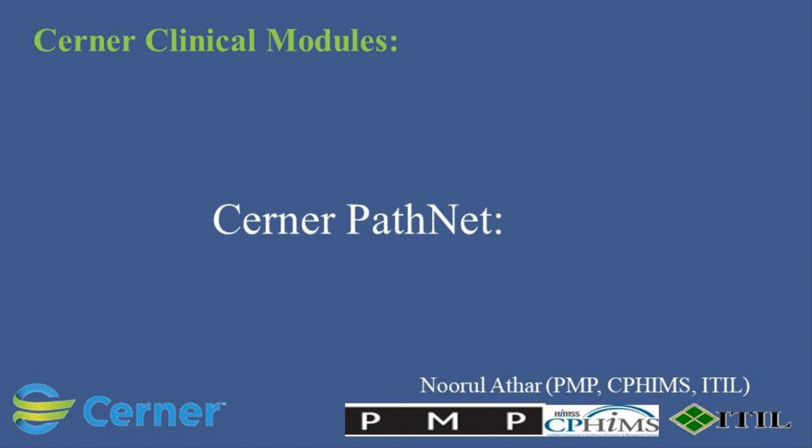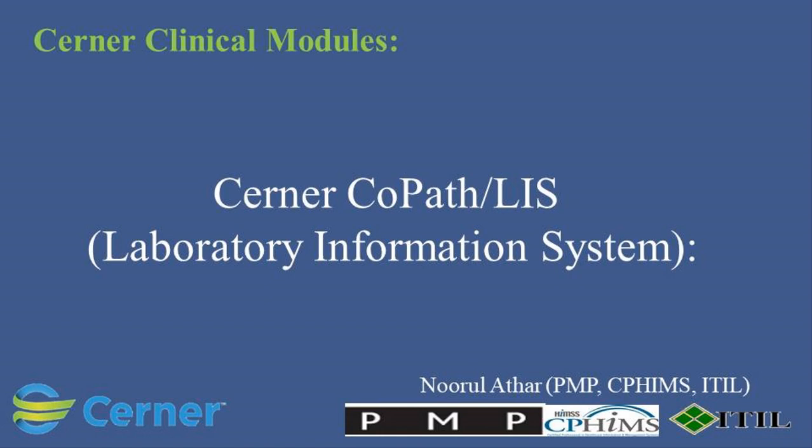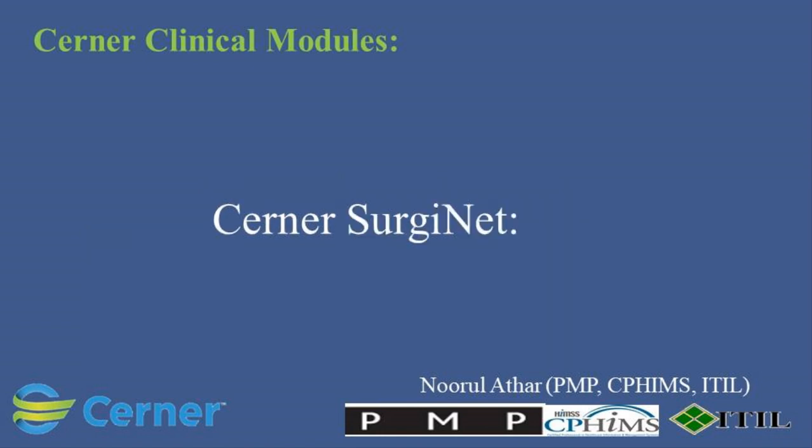Cerner PathNet is a laboratory information system that automates workflows in the laboratory, including specimen processing, result recording, and integration with electronic medical records. Cerner CoPath-LIS (Laboratory Information System) is specialized for pathology labs. It manages specimen processing, reporting, and integrates with other clinical systems.